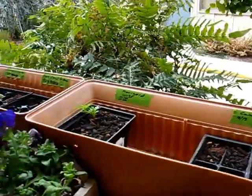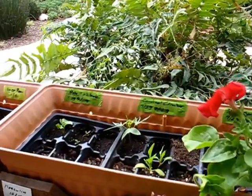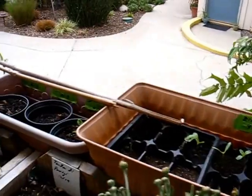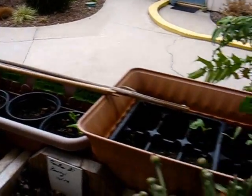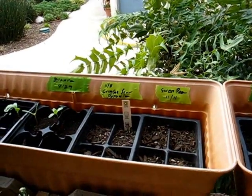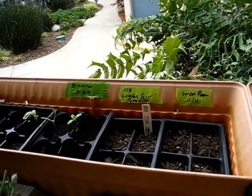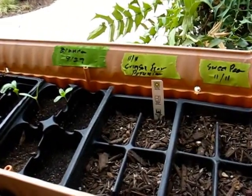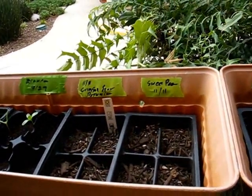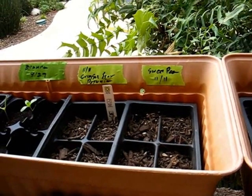Probably the biggest change is the nursery — maybe we'll just call it the patio nursery as opposed to the courtyard nursery. I've moved a few things out and transplanted them elsewhere, and over here where I'd moved a bunch of zinnias out, I've now planted a crimson star petunia in three of the four in that four-pack. The fourth one with the marker sticking up is sweet pea, along with the other four there. Those were planted yesterday — we'll see how long they take to germinate.